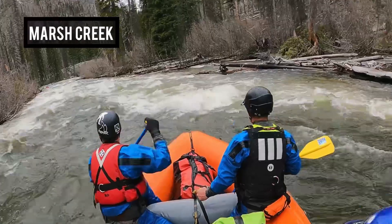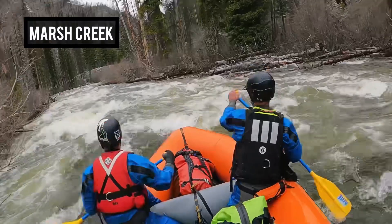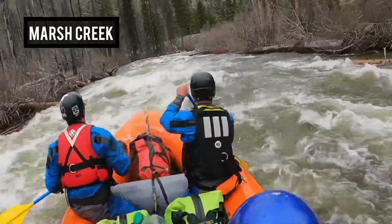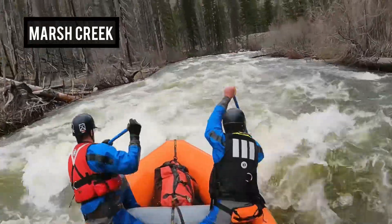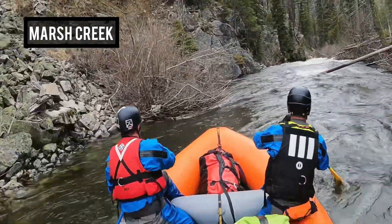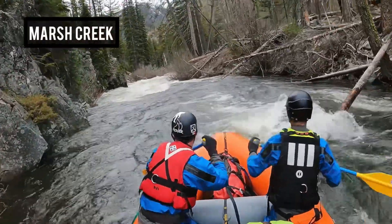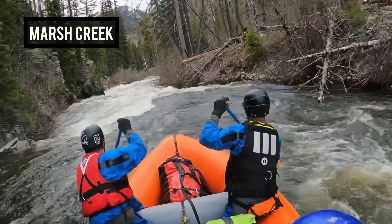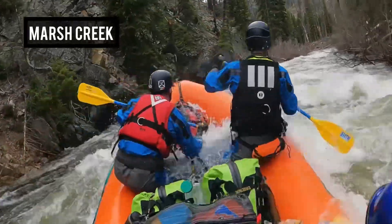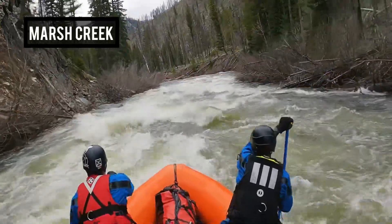We were prepared for the worst — we'd heard plenty of horror stories about people doing Marsh Creek and saying they'd never do it again at this level. We put on about one o'clock in the afternoon, which was a little later in the day, but it was on a downward trend at six feet. This was one of the more fun rapids we came to. We scouted it beforehand — the creek gets real tight through here with fun waves and holes. This might have been my favorite on all of Marsh Creek.